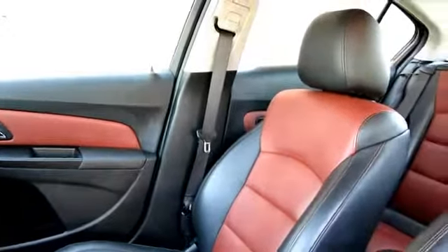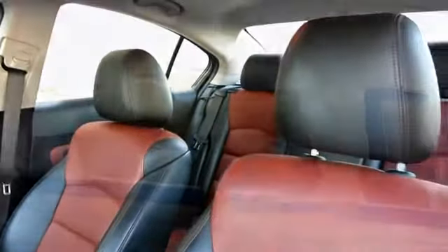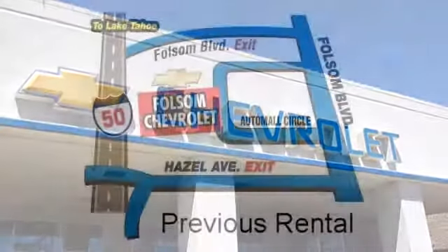We believe in our vehicles, and we're not afraid to stand behind them. We have a great selection of certified pre-owned vehicles, so take your test drive today. Come into Folsom Chevrolet here in the Folsom Automotive.